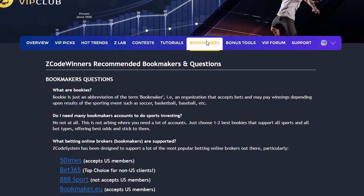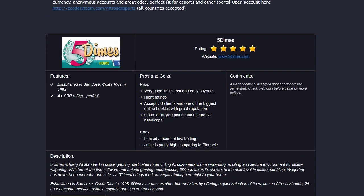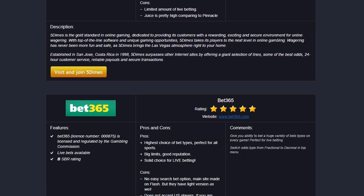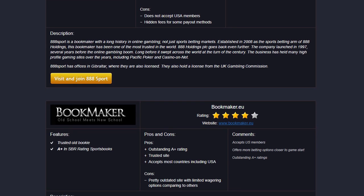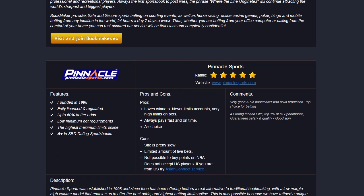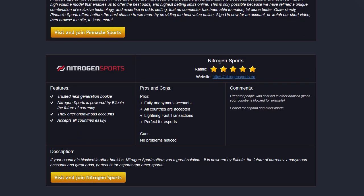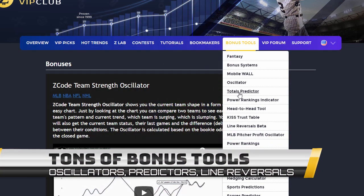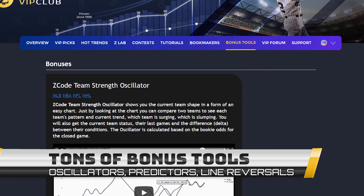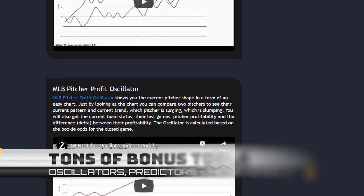The next section is Bookmakers, where we talk about different bookies we use, which bet types are supported, and what bookies are recommended. The best part is that you don't need many accounts — just one account with a trusted bookie is more than enough. The next section is Bonuses, where we collected different nice little extra tools and systems that will help you succeed.